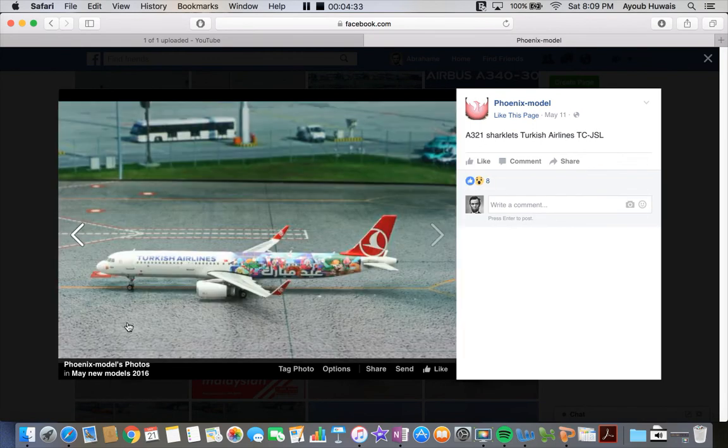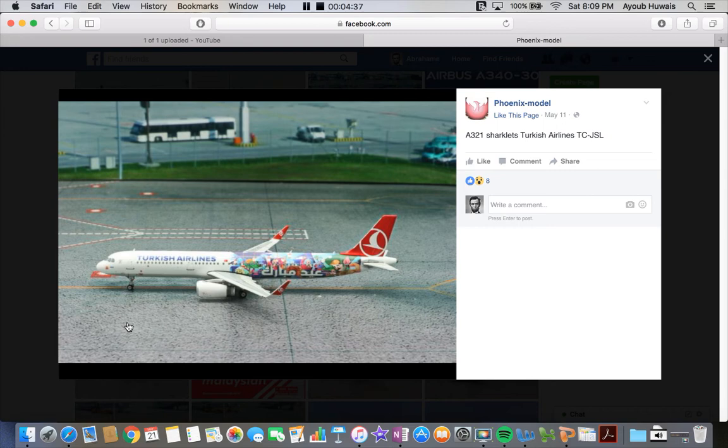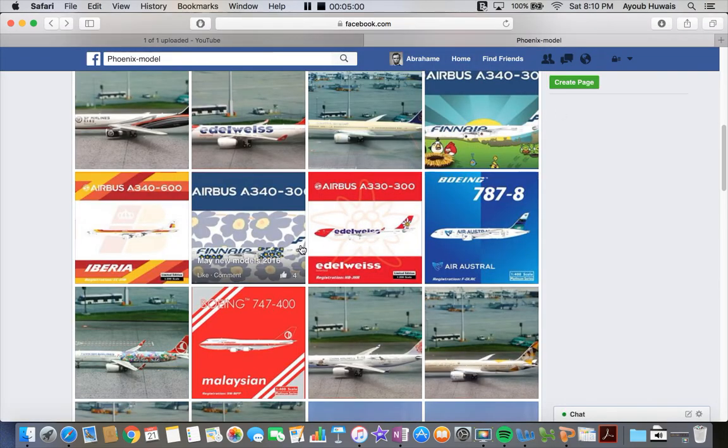Next up we have the Turkish Airlines Airbus A321 in the Eid Mubarak livery. This says Eid Mubarak in Arabic, which is basically celebrating the holiday of Eid, which happens right after Ramadan. Eid comes right after Ramadan and it's basically like you get gifts and see family, that sort of thing.